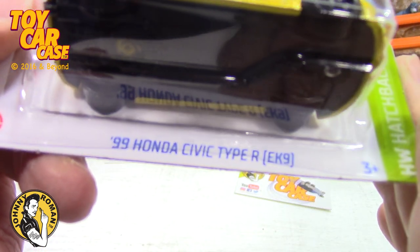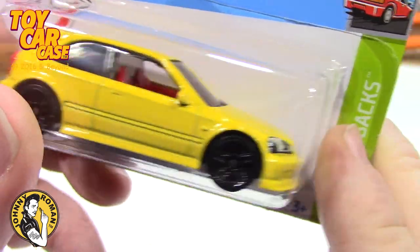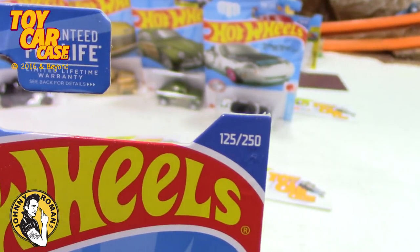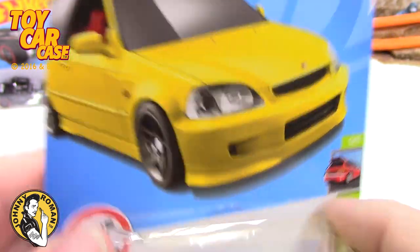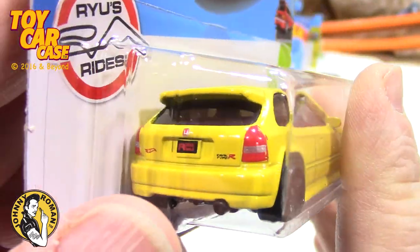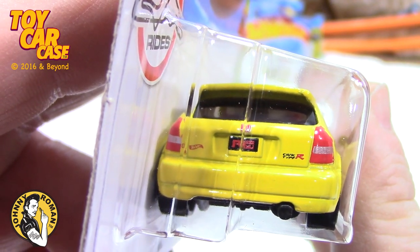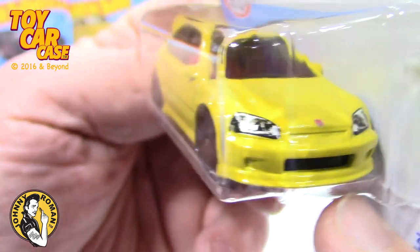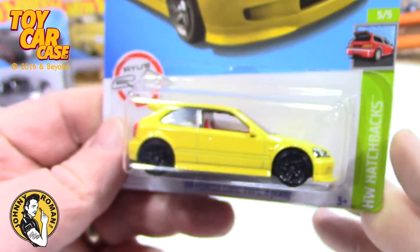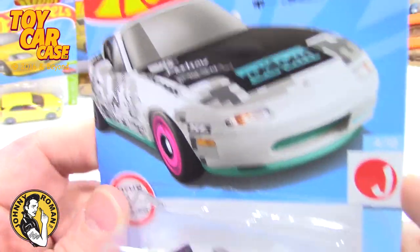Look at this — '99 Honda Civic Type R EK9. Soda pop would totally know what this is and it will probably end up in his collection. This is number 50 of 250 cars. Look at that red interior — they got the red interior, nice wheels on it, black on black. Look at that detail; they seem to be stepping up the game for their mainlines, which is pretty nice. I wish I could figure out a better thing for the headlights, but it is again a very nice car.